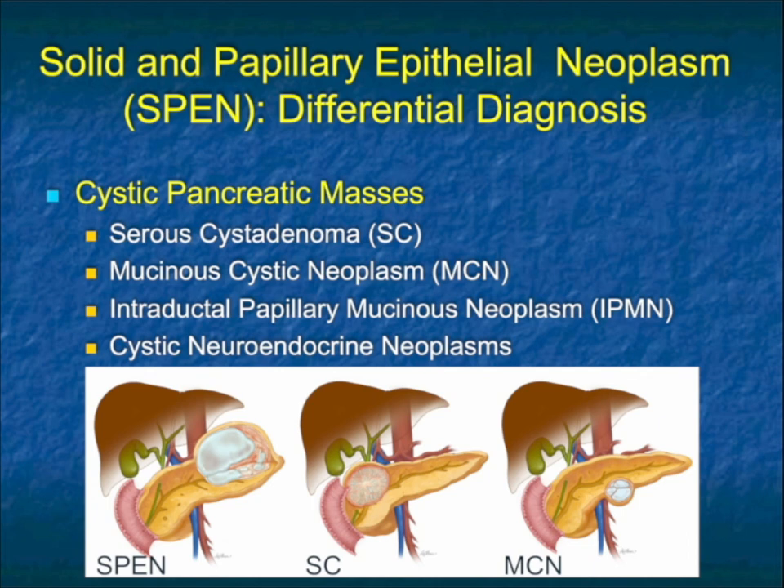The differential for cystic pancreatic lesions includes serous cystadenomas, mucinous cystic neoplasms (MCNs) — more common in patients in their 40s or 50s, but also in women. IPMNs typically occur across many ages but not in the younger age population and are smaller. Then, of course, cystic neuroendocrine tumors, but those are more likely to have increased vascularity, particularly at the periphery, even though they're cystic tumors.